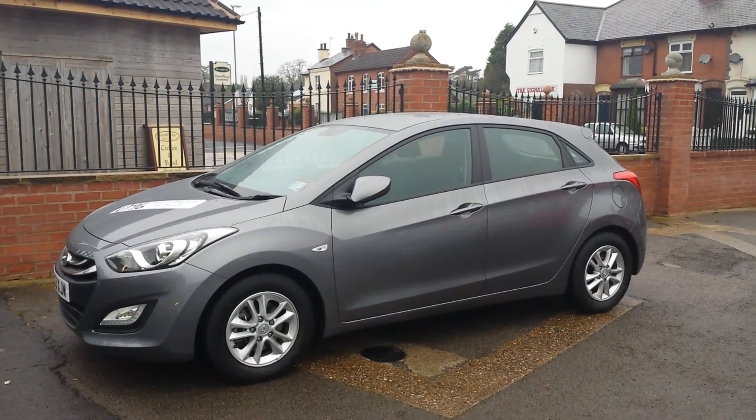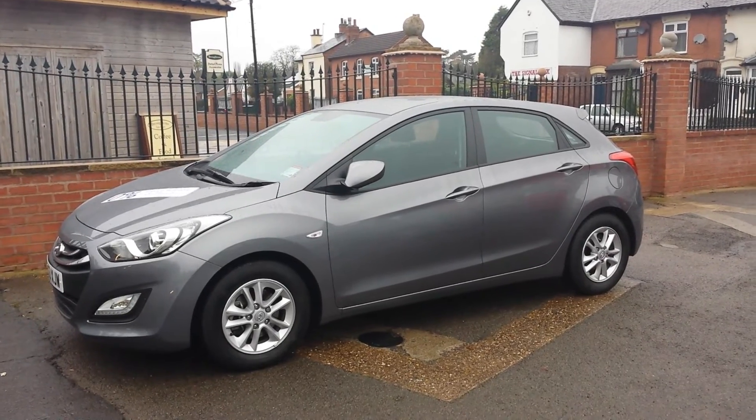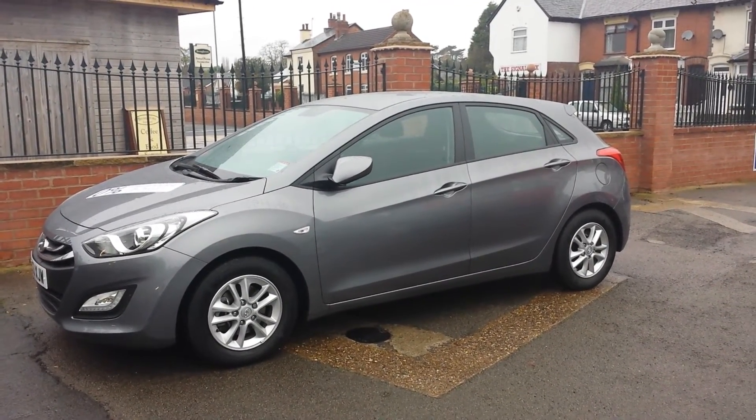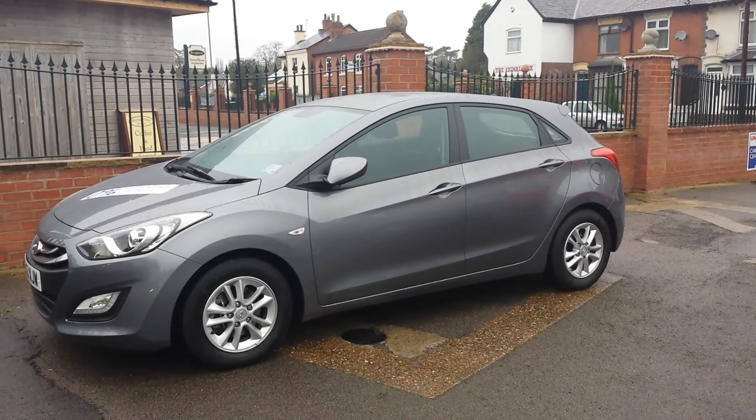If you would like to reserve this car, please click on the reserve online button to the right of this video. Alternatively, you can call us on 0116 366 0220 and arrange for a test drive. Thanks for looking at Sturgis.